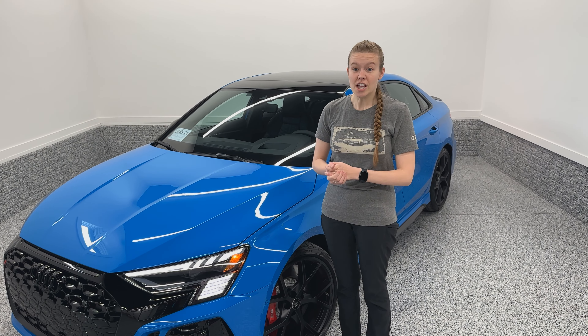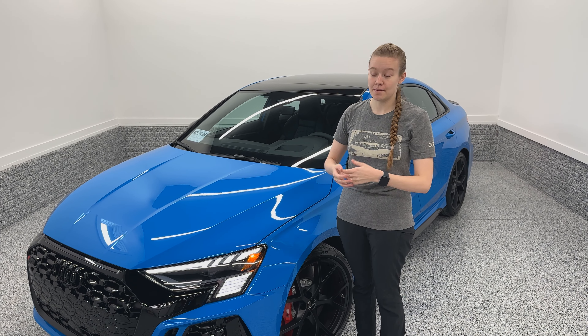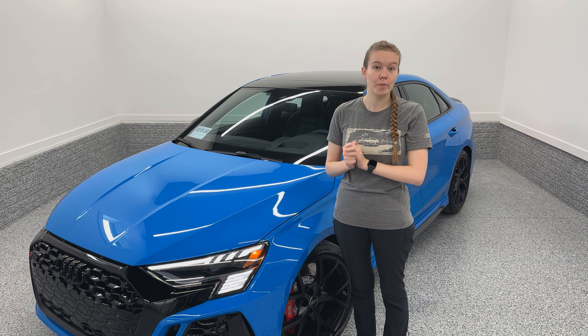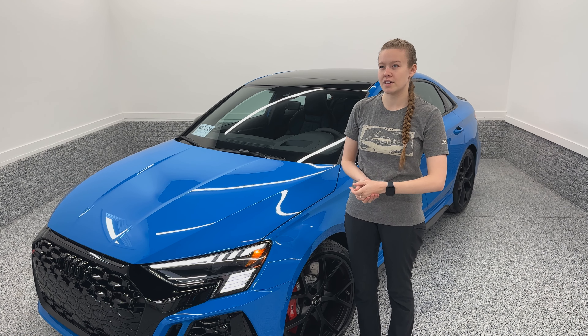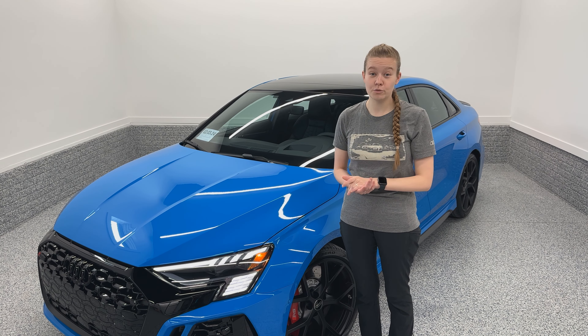You may be thinking looking at the front of this car, it is really wide and really aggressive — and you would be correct. They made a big point of making this car so much wider and looking so much more aggressive than the previous generation. But if you saw it next to an RS6 or an RS7, you may be thinking it's really wide in the front — what happened in the back? And you'd be correct.